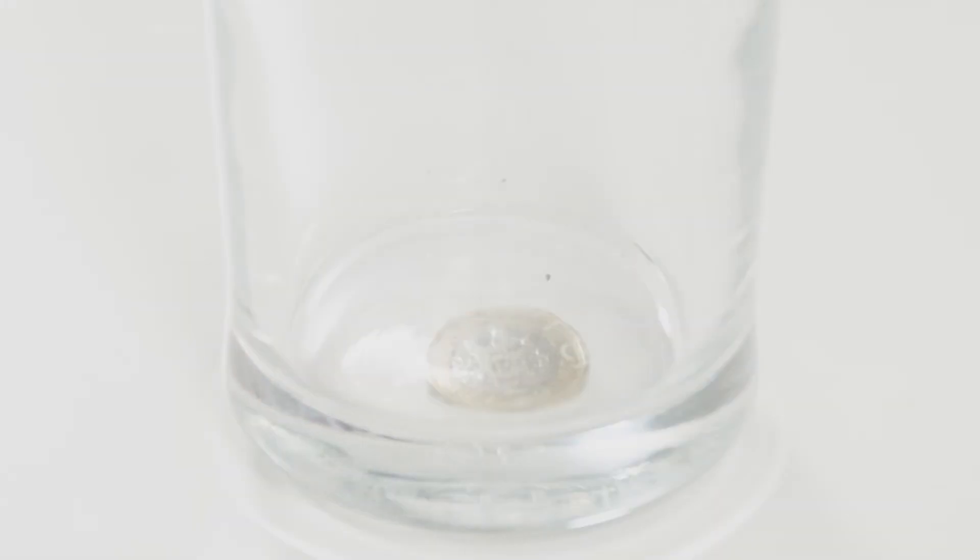Look what happens when I fill the glass with water — the coin magically disappears! This is because when light travels in open air, not much refraction occurs. However, when it travels through water, it becomes refracted — it appears to bend. The light rays can no longer reach our eyes and we can't see the coin. This is an optical illusion. Why don't you give this experiment a go at home?